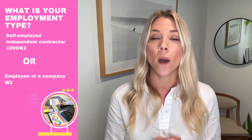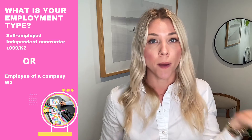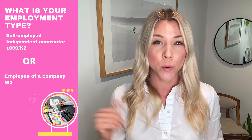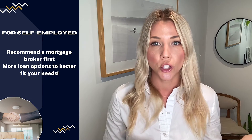When my clients come to me and say they need to buy but haven't been pre-approved yet, the first question I always like to ask is: what is your employment type? Are you a self-employed individual, independent contractor, 1099, K-2, or are you an employee of a company? Maybe you receive a W-2 at the end of each year.